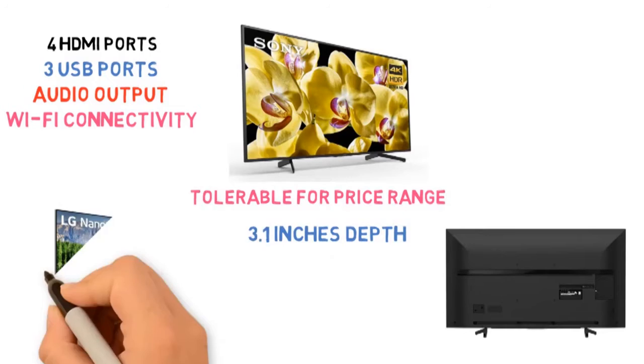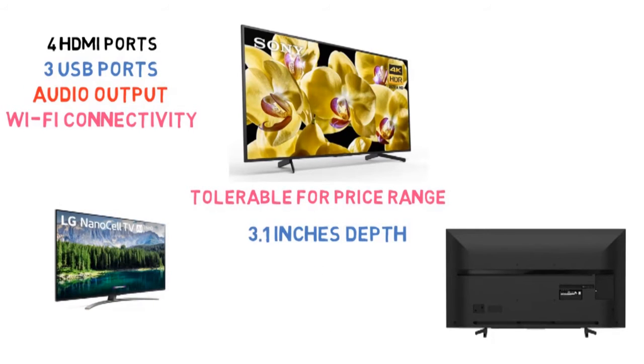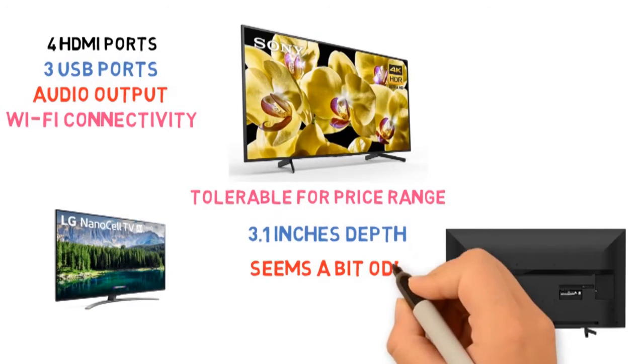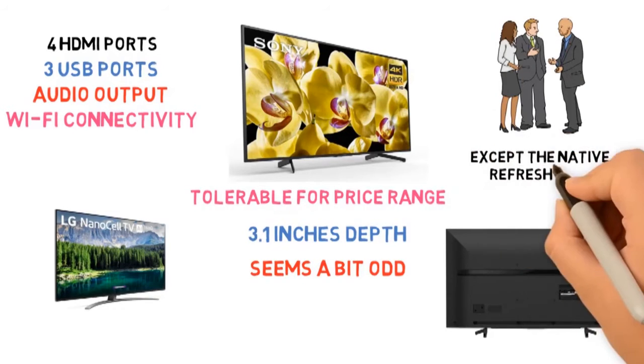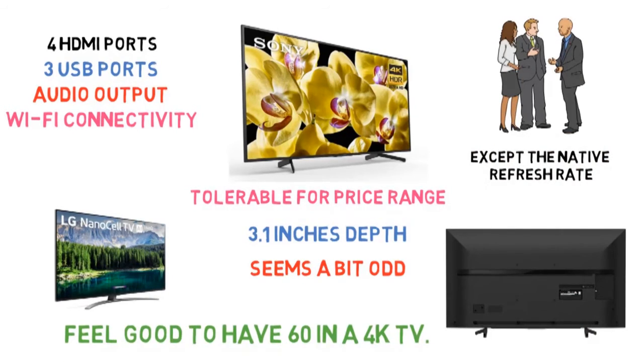Finally, speaking of the aesthetics, the previous model seems to be fancier and had a good effect on the eyes, whereas this one seems a bit odd. But when talking about performance, it's got it all, except the native refresh rate, which is 60Hz. It just doesn't feel good to have 60Hz in a 4K TV.